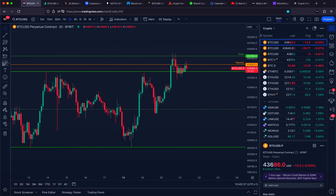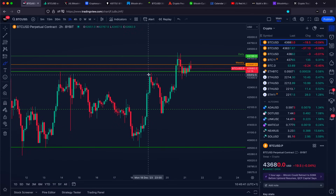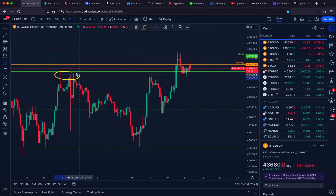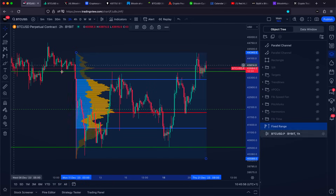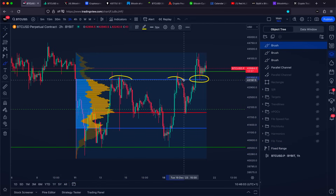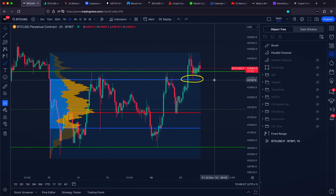Let me share with you why this specific level is a very important one. Not only is it going to be the top of our horizontal range, not only do we have our previous highs exactly right here, but if we measure the entire volume of our horizontal range, our value area high is going to land approximately at our previous highs and also approximately at our previous lows at $43,200 US dollars.